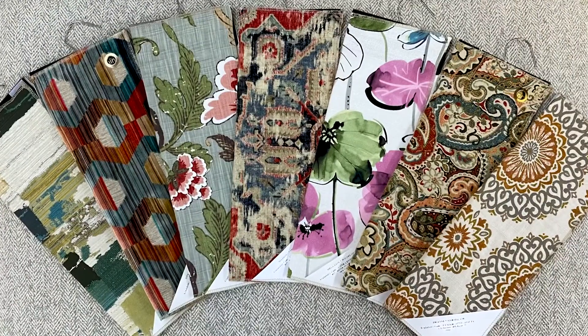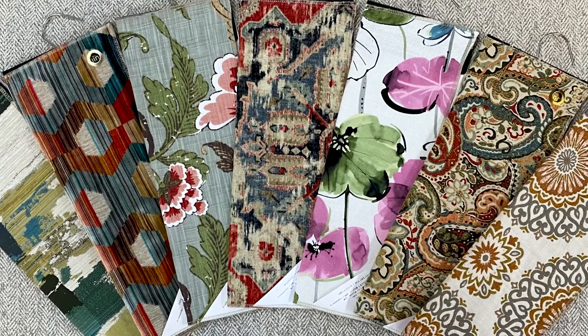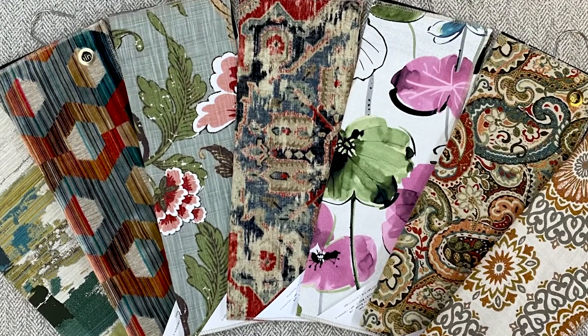That's it. That's all you need to do. Patterned fabrics are great because a professional has already put the color combinations together. All the difficult work has already been done.